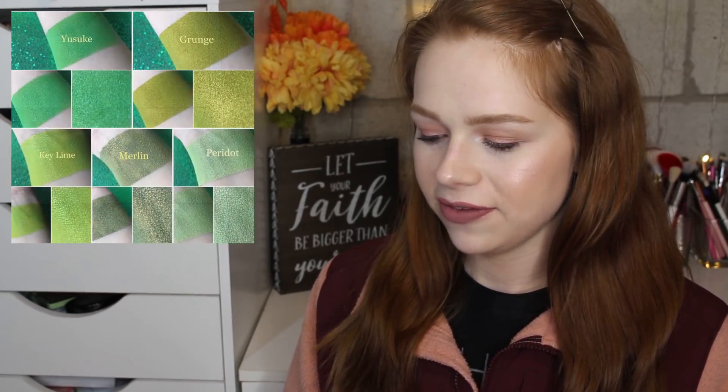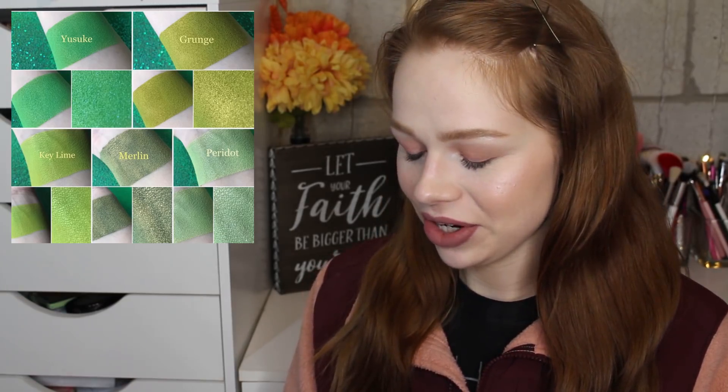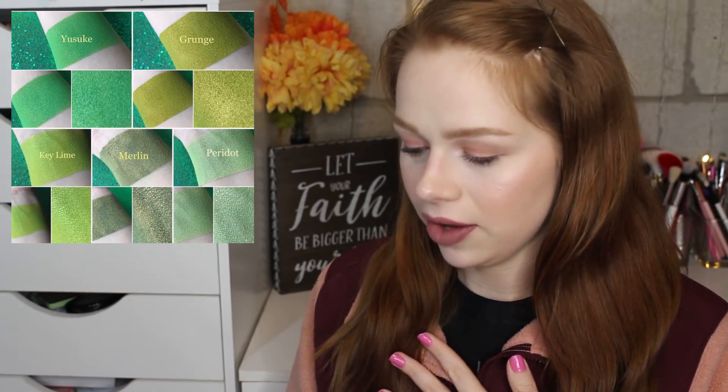Next, Tater Rounds Beauty released a few different green eyeshadows — I'm loving that everyone is releasing green things for St. Patrick's Day. These are five different loose eyeshadows that come in a jar with a sifter, and they are really beautiful. The shade Grunge is everything — I love the tones of that. All five shades look really beautiful, though I personally don't reach for loose eyeshadows. They're pretty affordable at $5.95 each.